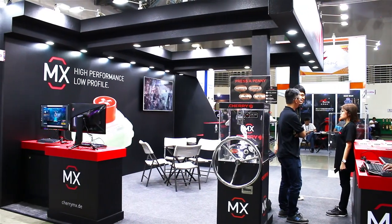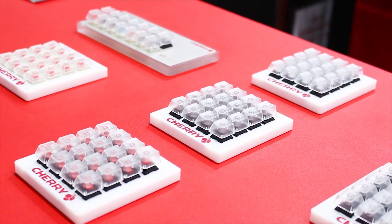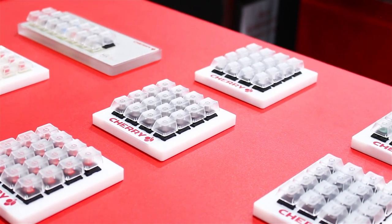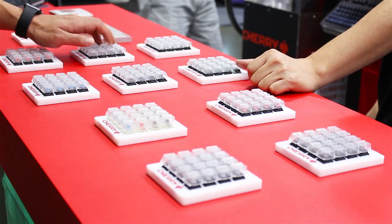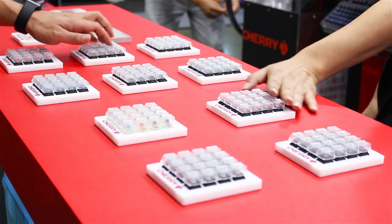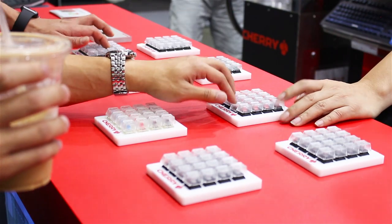First of all, we are showing our original Cherry MX key switches with all the different flavors like red, black, brown, and blue. In addition to that, we have some green switches here in clear, just to show some of the exotic stuff as well.